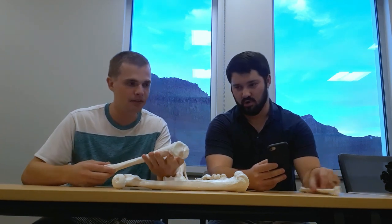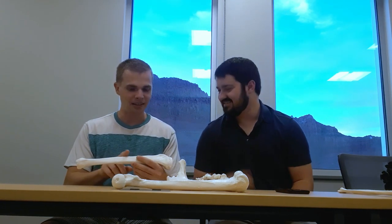We've got the tibia here. Go through it in 15 seconds. We have the interosseous margin, the anterior crest of the tibia, the medial condyle, the lateral condyle, the intercondylar eminence. That's it — like four things. Dude, I'm screwed.